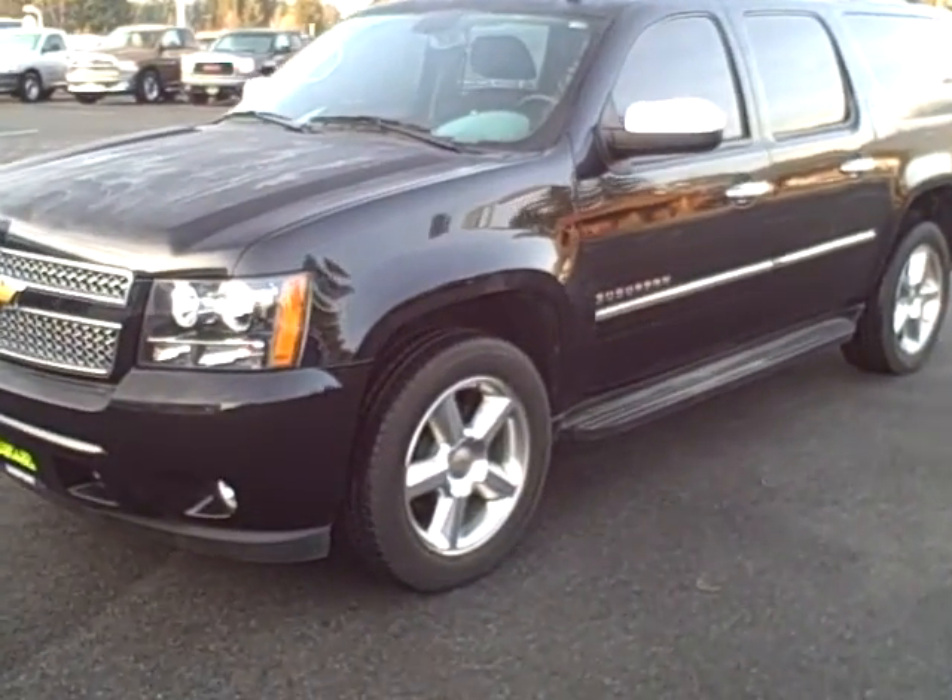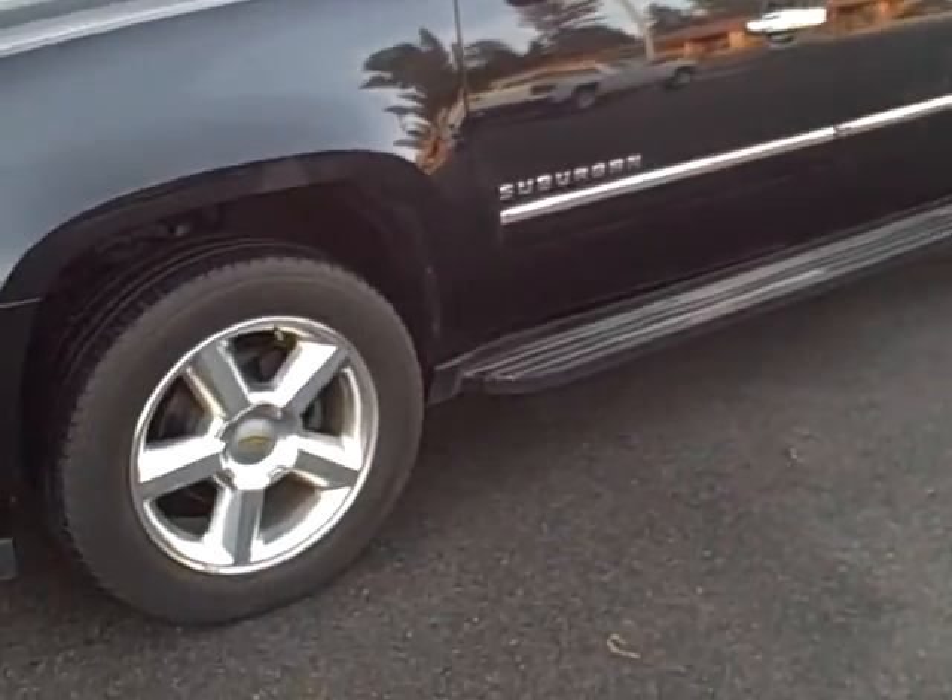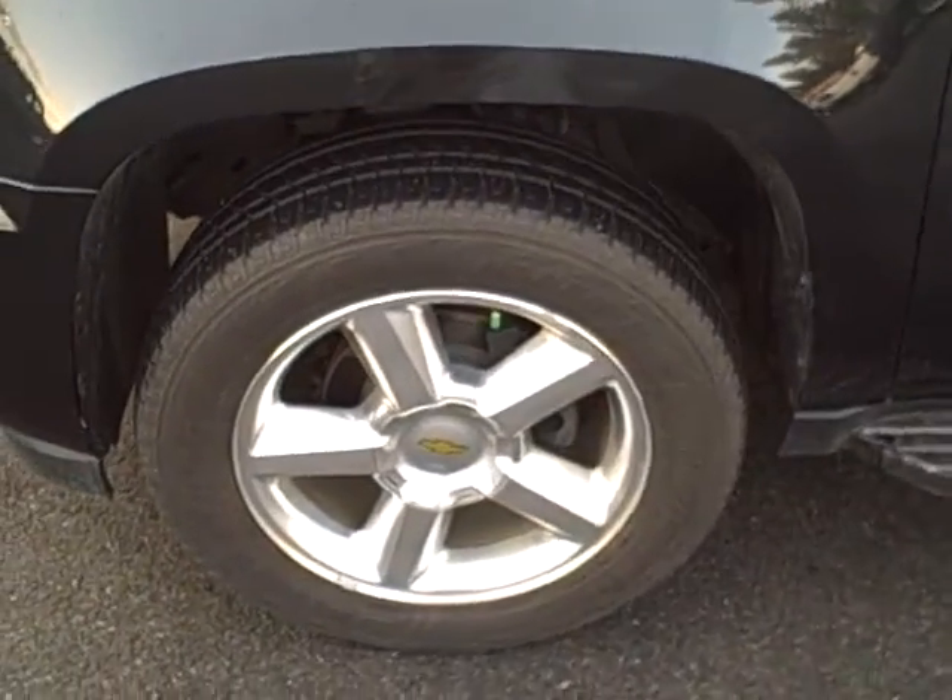Good morning Gary, this is Brett Taylor with Taylor & Sons Chevrolet. This is the 2012 Chevy Suburban that you emailed us about.